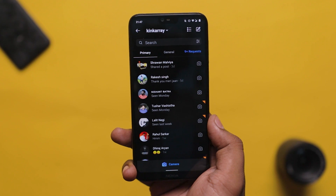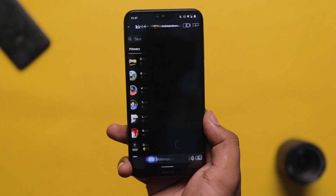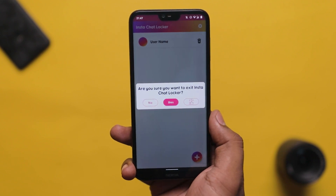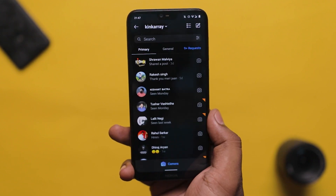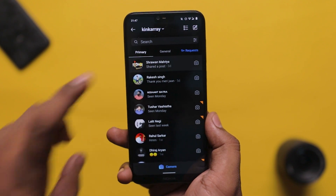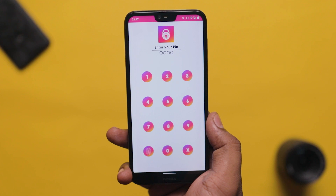After setting up, you will open your Instagram chat, select which chat you want to lock, and then you will be able to lock your Instagram chat securely.